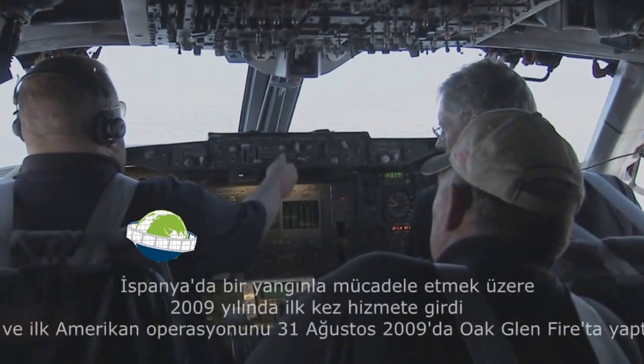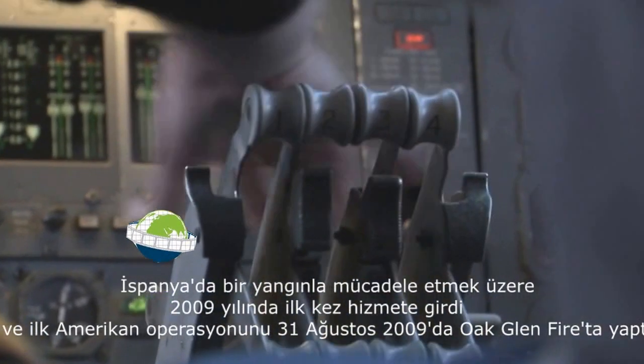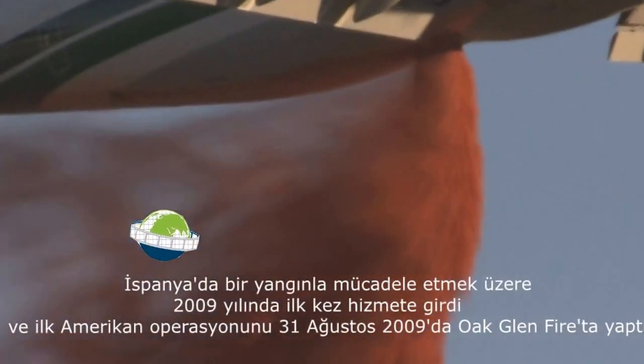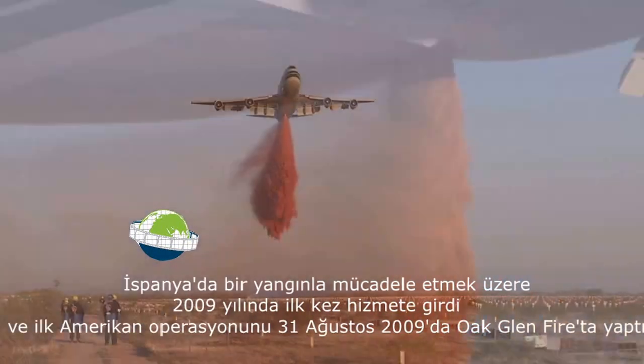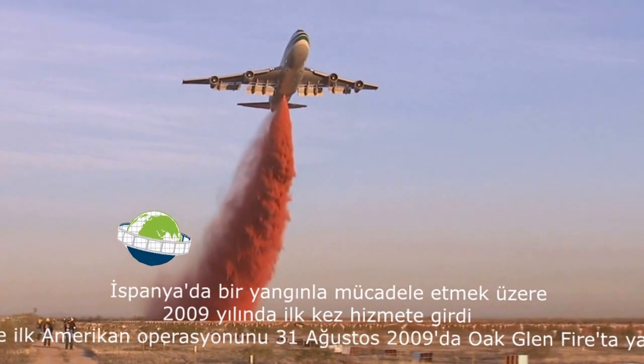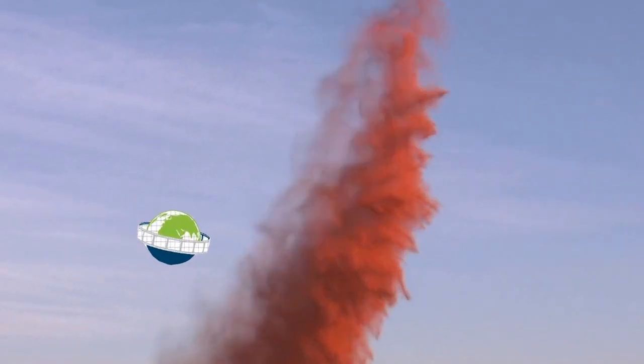At the fire, the supertanker can slow to 233 kilometers per hour, or about 145 knots, and just 61 meters above the fire, drop nearly 74,200 liters or about 19,600 gallons of firefighting retardant. In just 15 seconds, the supertanker can lay a swath of fire retardant 3 kilometers long.